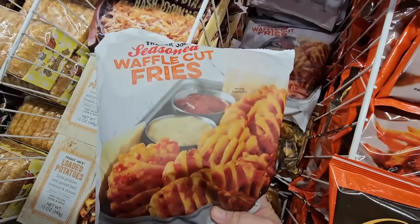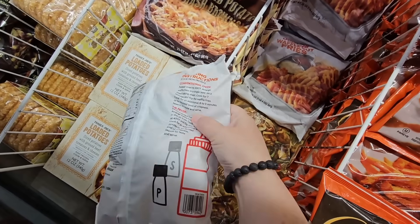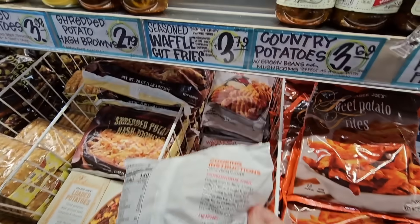The seasoned waffle cut fries are back! I had these last year or maybe a few months ago — things come and go at Trader Joe's. I'm going to grab this one, I like those. That one is $3.79.